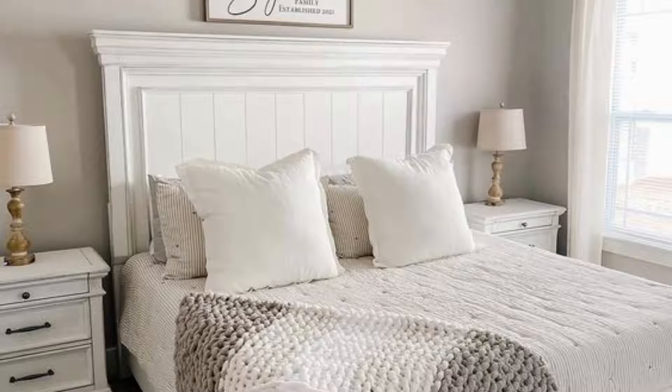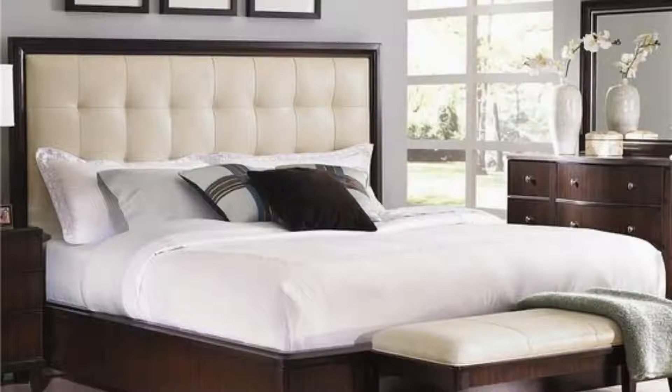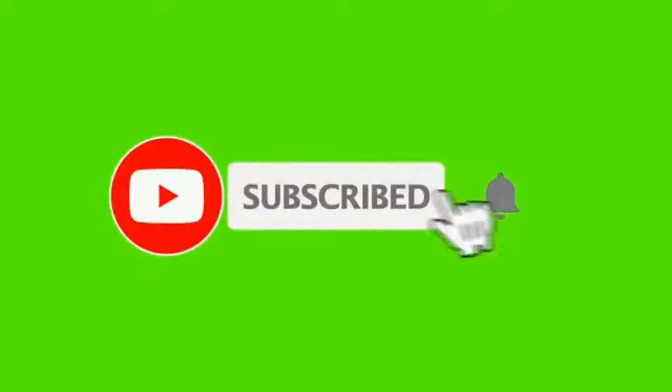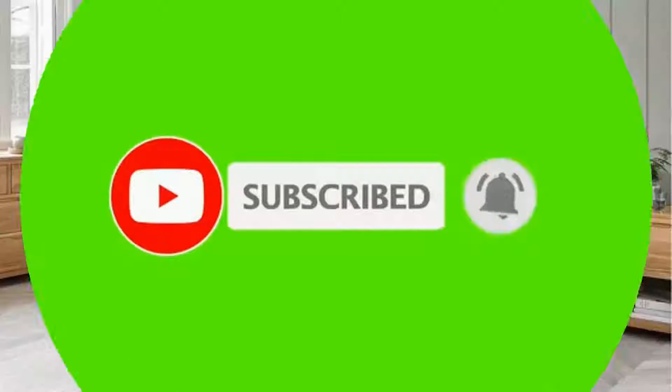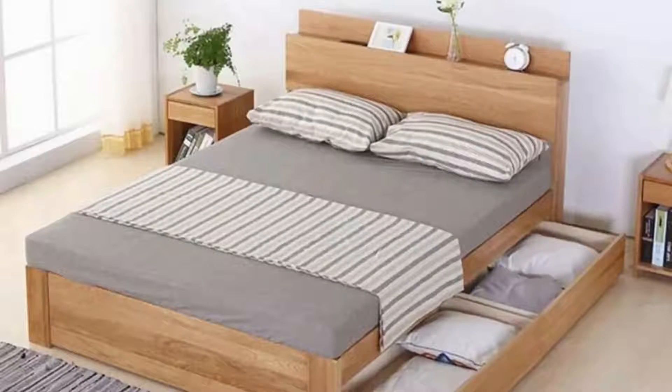Make a small bedroom feel bigger by installing a floor-to-ceiling frameless mirror. The reflection of the room in the mirror confuses the eye into seeing a larger space. Warm up a plain white bedroom scheme with modern wall sconces in gleaming copper. A bright accent chair will help the scheme to pop too.